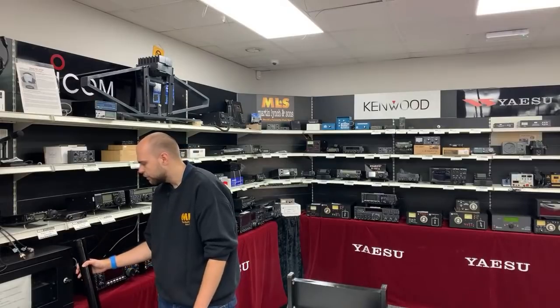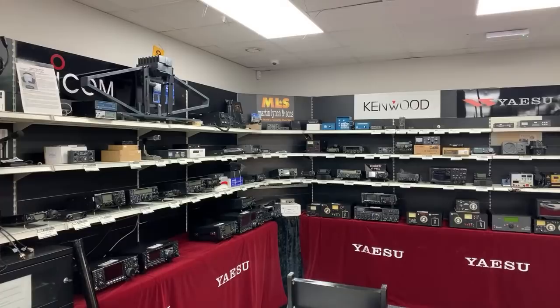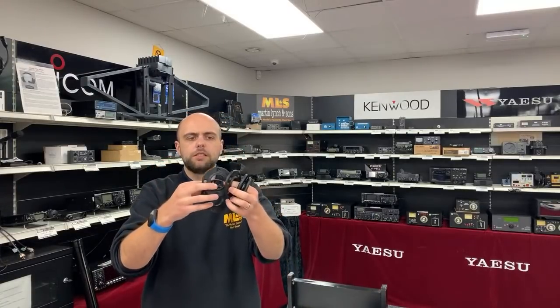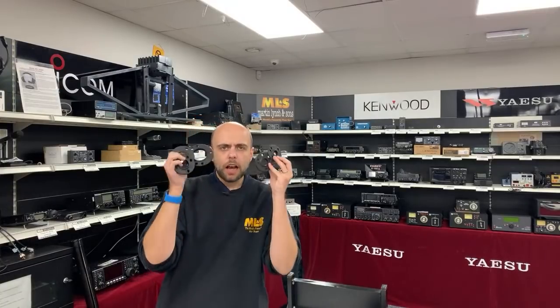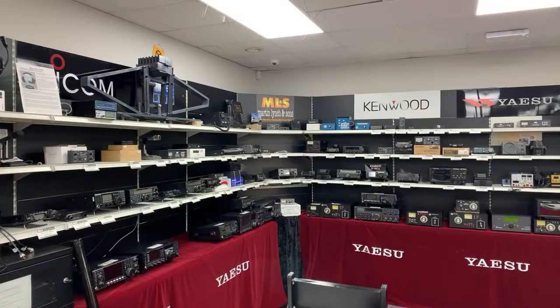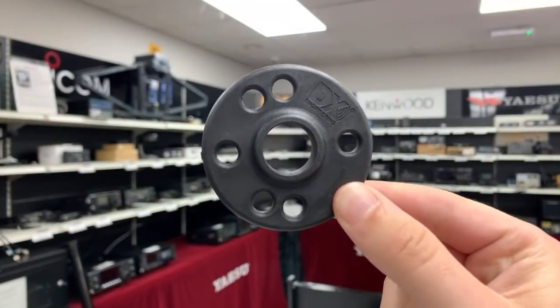If you want something more permanent rather than a portable setup, we've got you covered. We've got two guying options: the DX Commander guying rings in stock, and also guying rings from DX Engineering — a pack of five in various sizes that get smaller as you go up the pole, very inexpensive at less than £15 for the set. Each ring gives you the option to guy with either four guys or three.